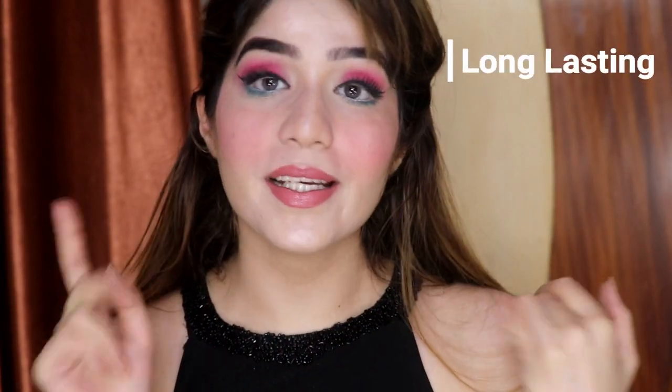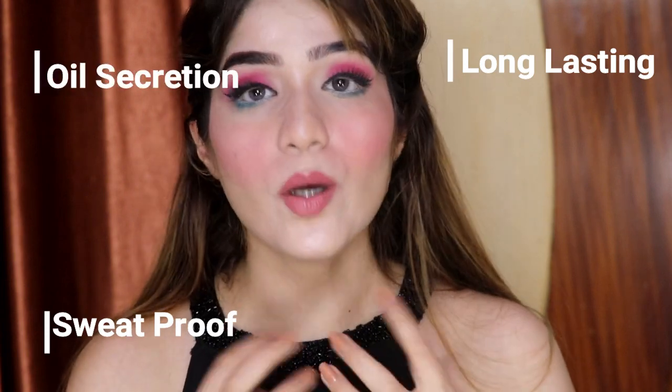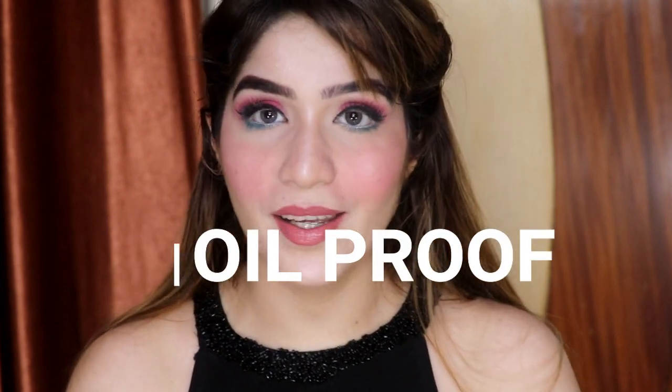Hi everyone, welcome back to my channel. Today's video I have created this look especially for summer, so my makeup is vibrant and bright. I'm also using products that will make your makeup long lasting, sweat proof, and oil proof. If you guys are interested to know how I created this look and which products will make my makeup long lasting, then please keep on watching.